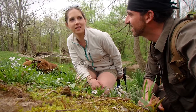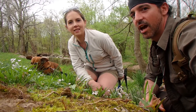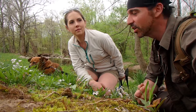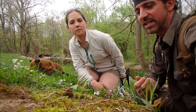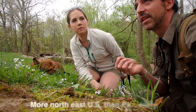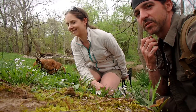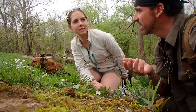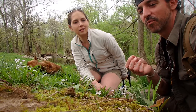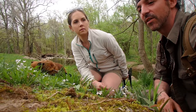How many toad species are in Pennsylvania? Because when I see them they always look like this one. That's a good question. We have the American toad, we have the Fowler's toad, sometimes we might have the Spadefoot toad, and sometimes we have the Woodhouse toad. Pretty much the ones I only ever find are the American toads and the Fowler's toads.